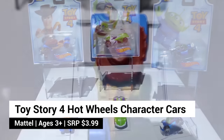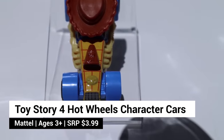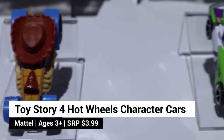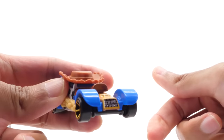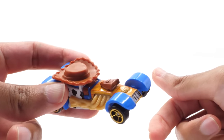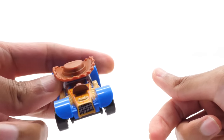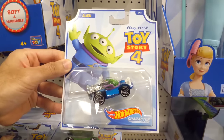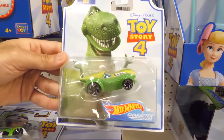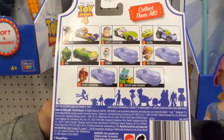Have you ever wondered what your favorite Toy Story characters would look like as Hot Wheels cars? Mattel has taken the essence of all our favorite characters and turned them into cars. Aren't these awesome? Characters in the line include Woody — look at the way they've worked in Woody's hat. Other characters include Buzz, Alien, Rex, and more coming soon.